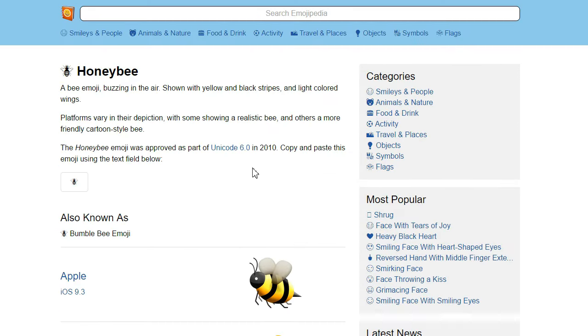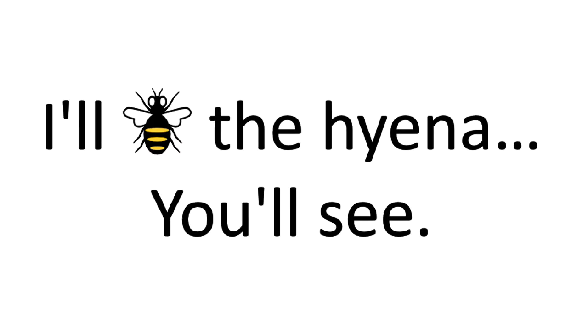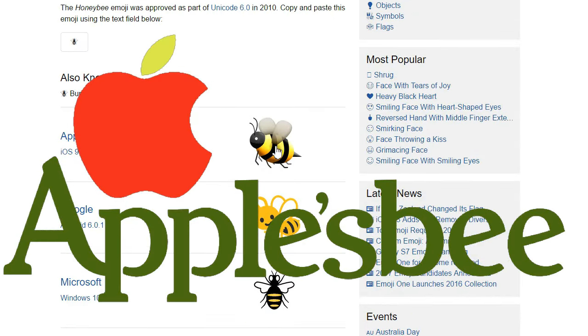The bee emoji can be used in phrases such as: 'Be right back,' 'Be seeing you,' 'Be there or be square,' and 'I'll be the hyena — you'll see.' Apple's bee has had a bit too much bee bread.